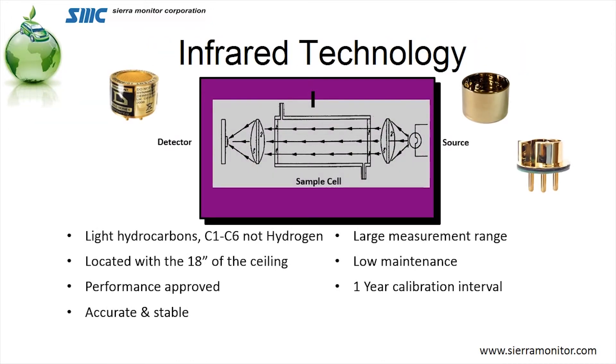Infrared by the single head is exactly that — an infrared transmitter to a receiver, all located basically in the device itself. It's great for light hydrocarbons and strictly for hydrocarbons such as methane or propane. It is located within 18 inches of the ceiling. It has a very large measurement range — it can read from zero to as much as 100% by volume. It requires an annual calibration interval, and it's a great deal more accurate and stable. These devices are also performance approved.